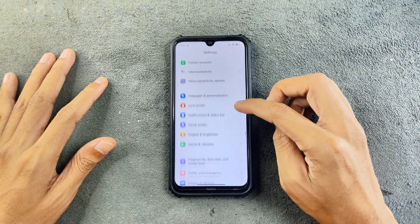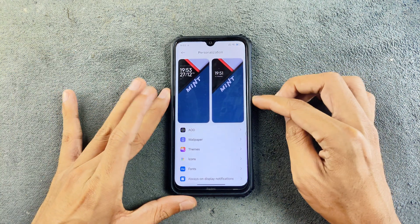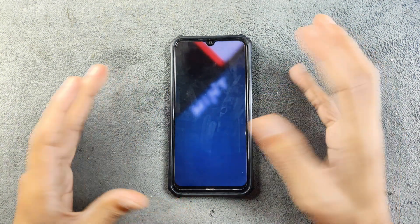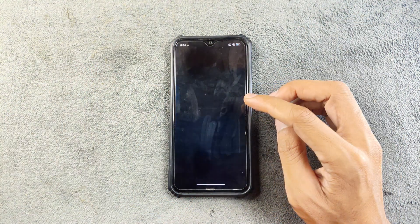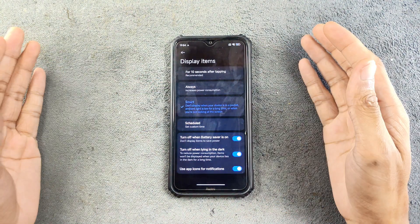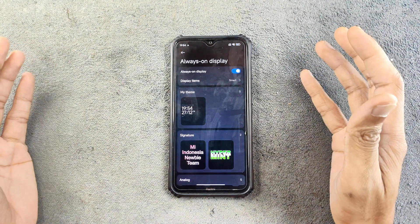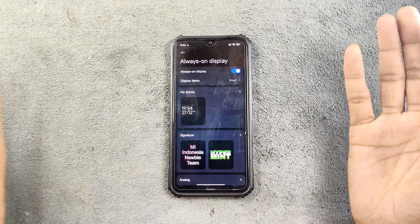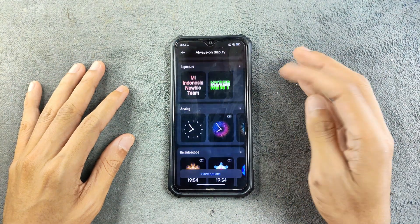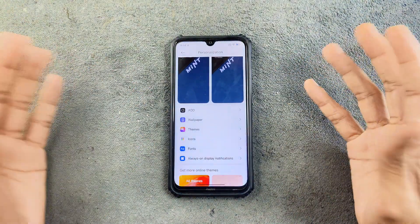Going to wallpaper and personalization, we do have a few features here. We have AOD and it is working. You can change it, and there are a few options in the AOD section — you can set it to always on, for 10 seconds, smart, or a few other options. I personally don't really like AOD, and it is not really that useful for IPS screen devices as it is going to consume a lot of battery.